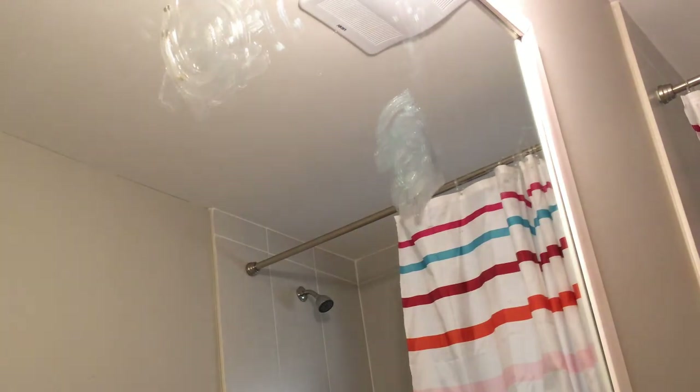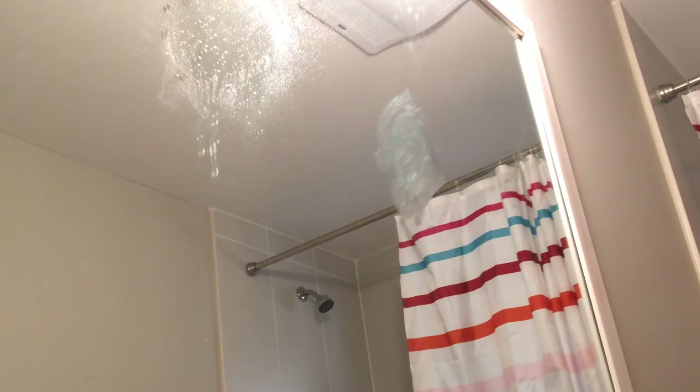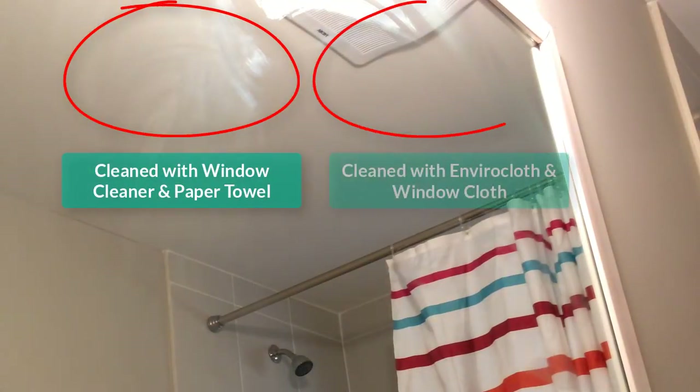Here's butter smeared on a mirror. A chemical product needs multiple applications and lots of paper towel and usually ends up leaving lint and streaks behind — as you can see, I'm clearly struggling. With a few quick wipes of the enviro cloth the butter is gone, and I use my window cloth instead of paper towel to make it sparkle. Did you know it takes 100 gallons of water to make just 50 sheets of paper towel? Save the planet and save money — use a window cloth!